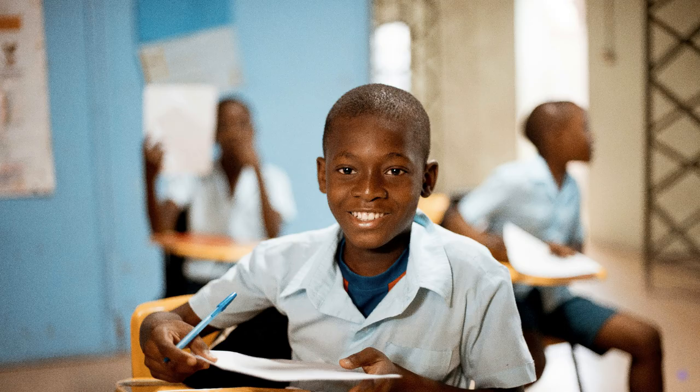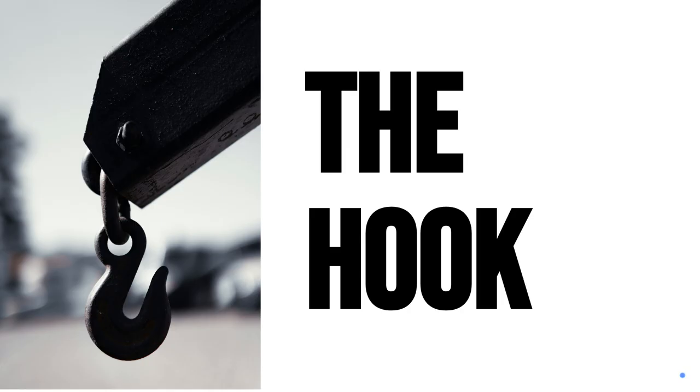Hey, listen up, teachers — do you wish to transform your classroom from this to this? Then the secret is the hook.